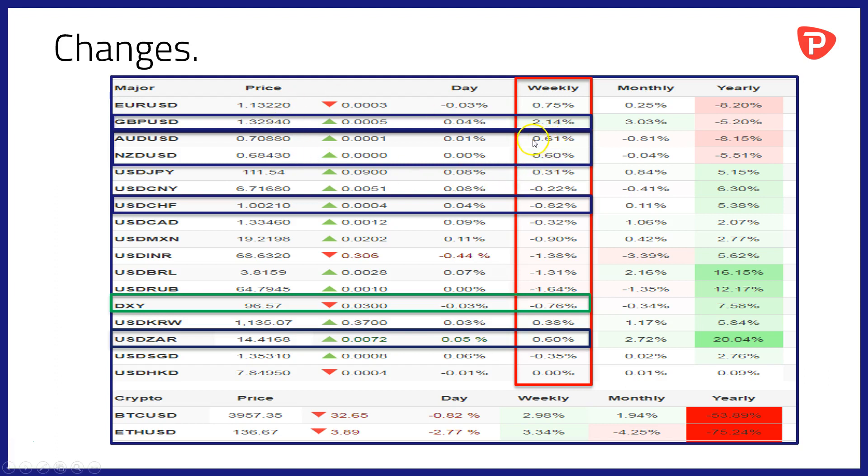Elsewhere we saw gains in both the Australian and New Zealand currencies against their US counterpart. The Aussie dollar adding 0.61% over the course of the last week, and the Kiwi adding 0.60% against the US currency. The Swiss franc has also been on the move, losing ground, down by around 0.82% against the US dollar over the course of the last week. The Rand also lost ground, giving up 0.6% against the US currency. The Dollar Index for its part trading down on the week, down by just over three quarters of 1% over the course of the last seven days.